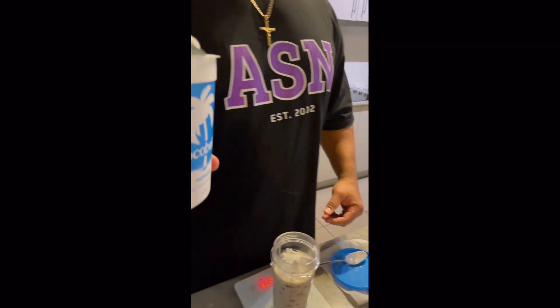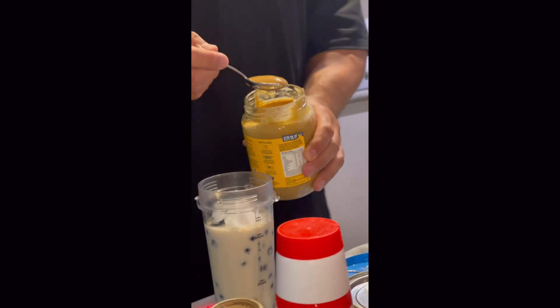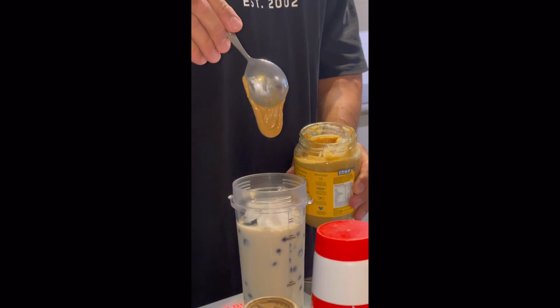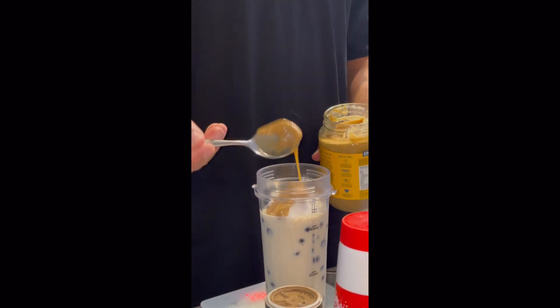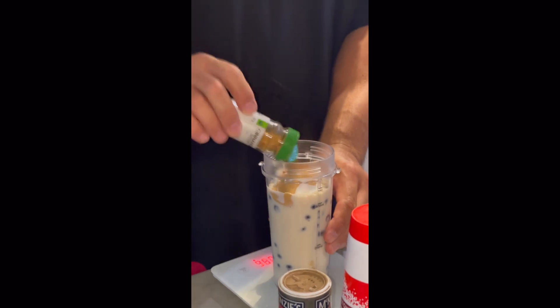What have you got? Coconut yogurt. And banana. Peanut butter. Healthy.